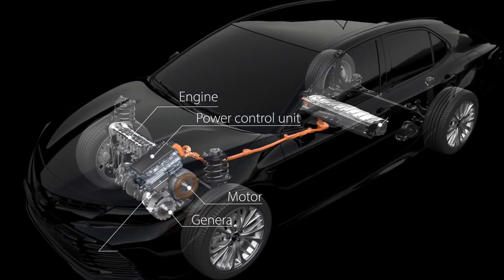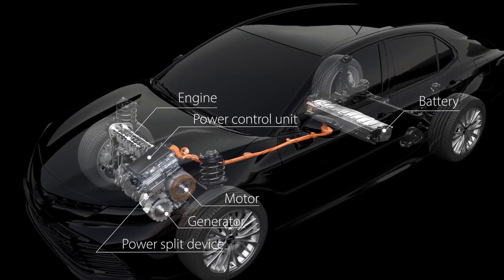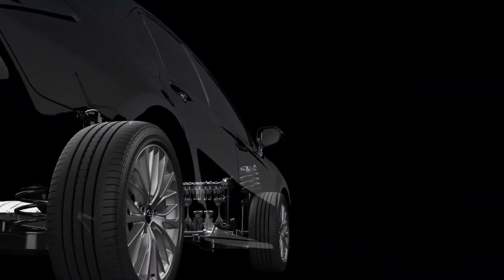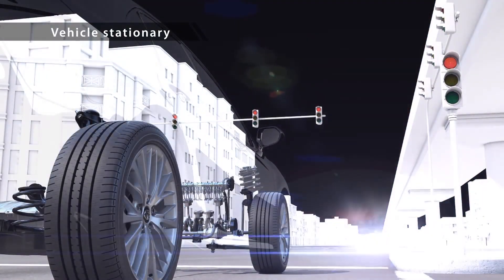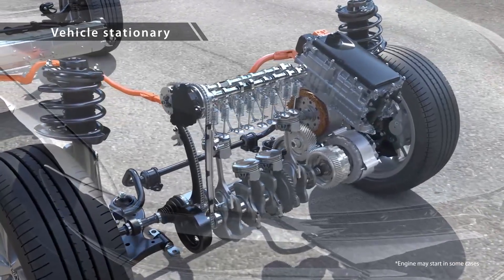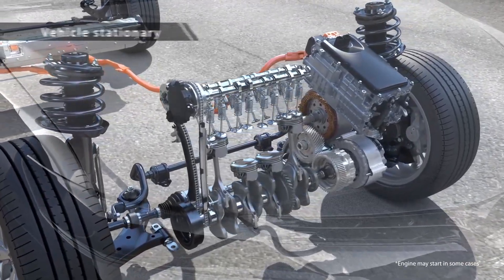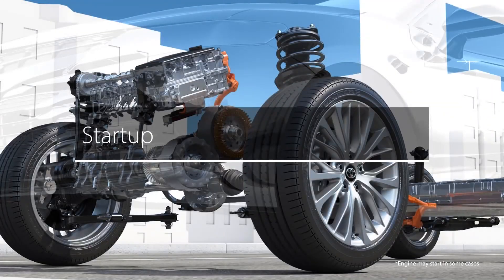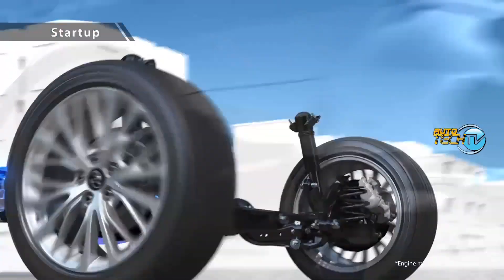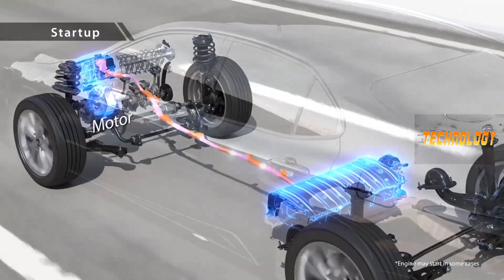The THS consists of an engine, power control unit, battery, motor and generator, and a power split device. When the vehicle is stationary, the system will automatically switch off the engine and rely on the electric motor to power essential functions such as AC and lights. Upon starting up, the system seamlessly transitions from electric power to the combustion engine.